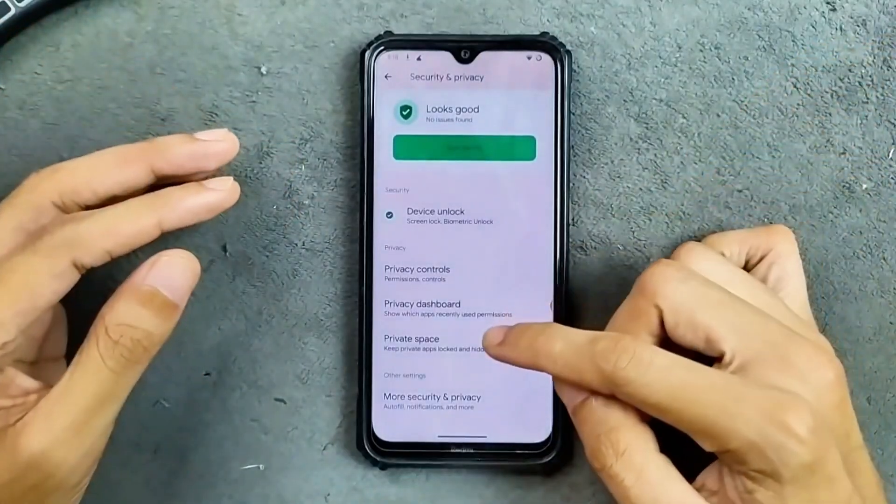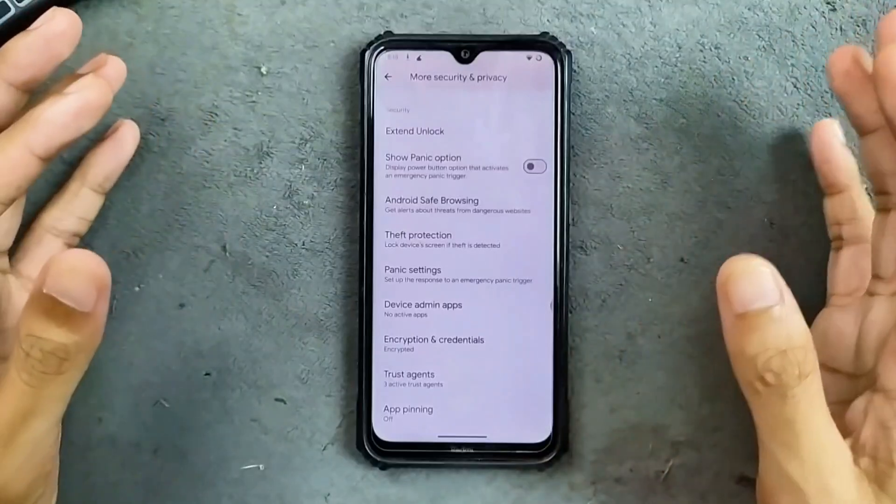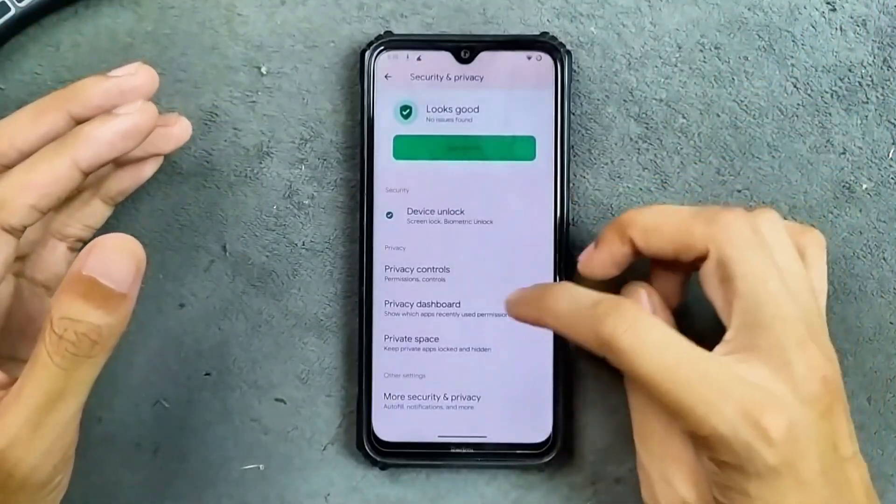As an Android 15 based ROM, we do get private space as you can see here. In the more security and privacy options, we also get a few other options like theft protection and app pinning — all those things are available.